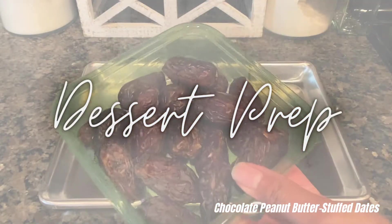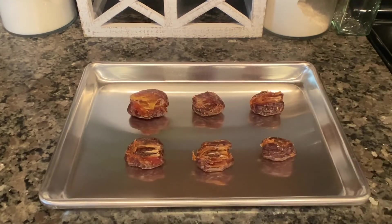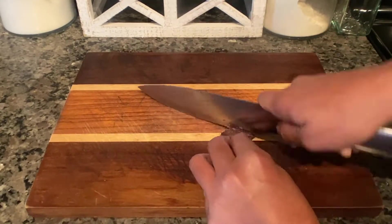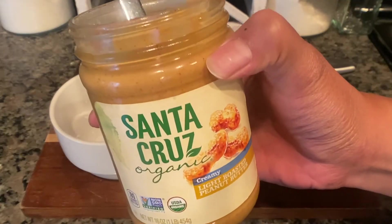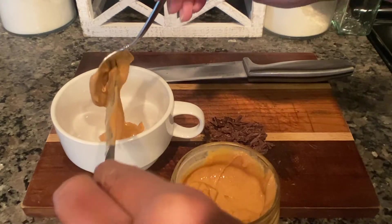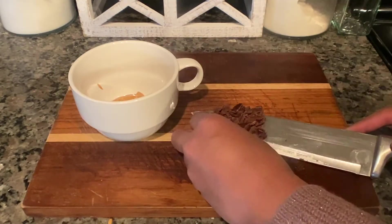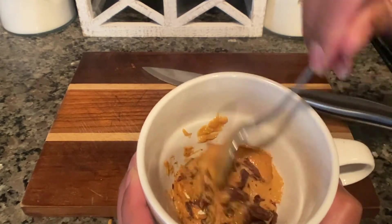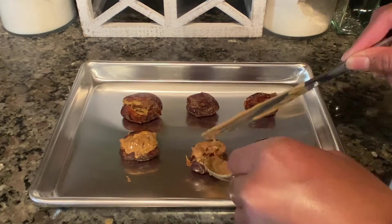I've seen a few YouTubers make these peanut butter stuffed dates and they swear by it tasting like a Snickers bar, so I was intrigued. I'd never had dates in their complete form before, but they turned out to be very chewy and sweet — I was impressed. I bought ones that were already pitted to save time, then I thought why not add chunks of my favorite chocolate bar for extra pizzazz. I scooped some peanut butter into a bowl, added the chocolate chunks, stirred until well incorporated, stuffed the dates with it, and popped them into the freezer while I worked on melting the chocolate.